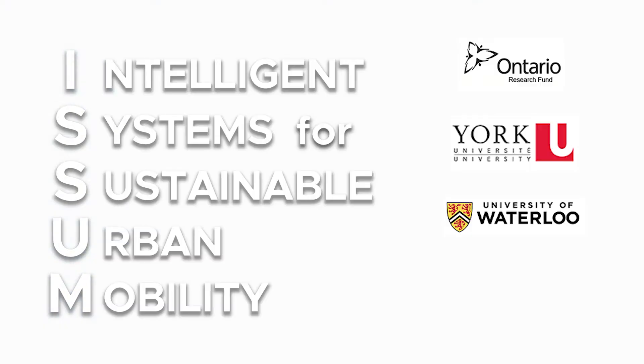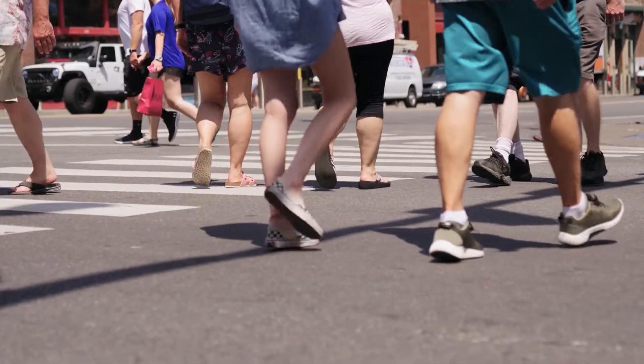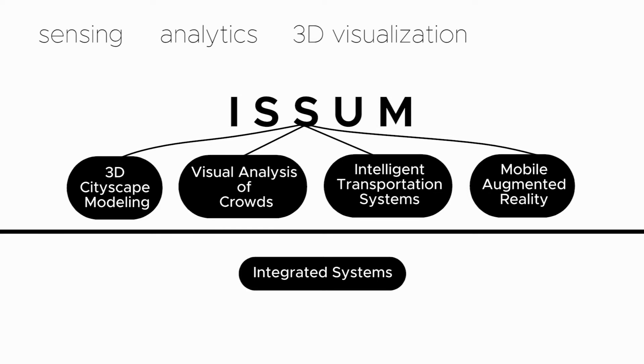The ISM project is a multi-sectoral collaborative effort aiming to create a digital twin of an urban environment by generating a virtual scene of buildings, objects, people and information gathered from the real world. The cornerstone of the ISM approach is an end-to-end pipeline that delivers real-time sensing, analytics, 3D visualization and simulation in a single application.